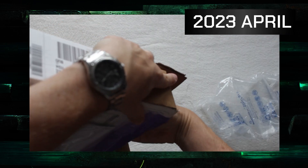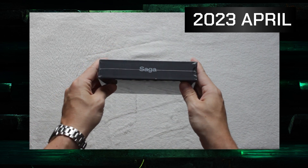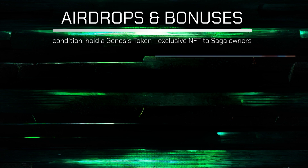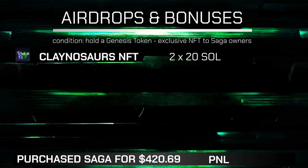It has been almost a year since I got my Solana Saga phone, and I can tell that it has been one of the best investments I have made in a long time. Let's have a quick overview of all the airdrops and bonuses I have received simply by owning the device. I managed to mint two Clayno NFTs with the phone, which have a floor price of 20 SOL each — in today's prices that's around $4,000. Had I held on to those, I would have basically $4K in my wallet.